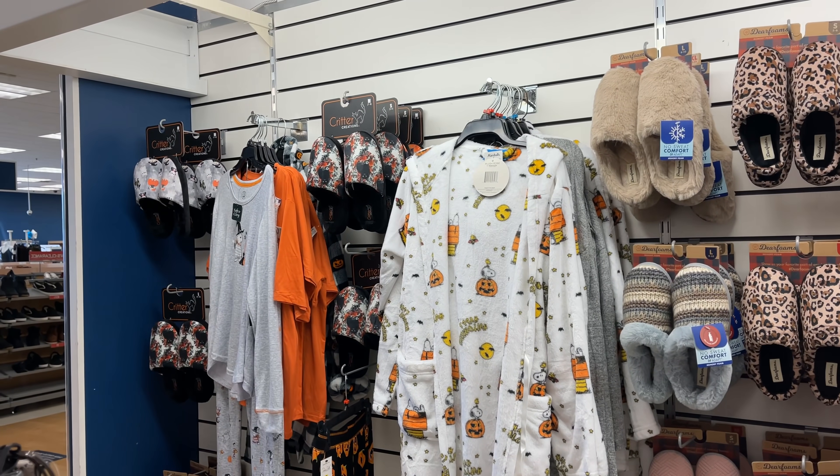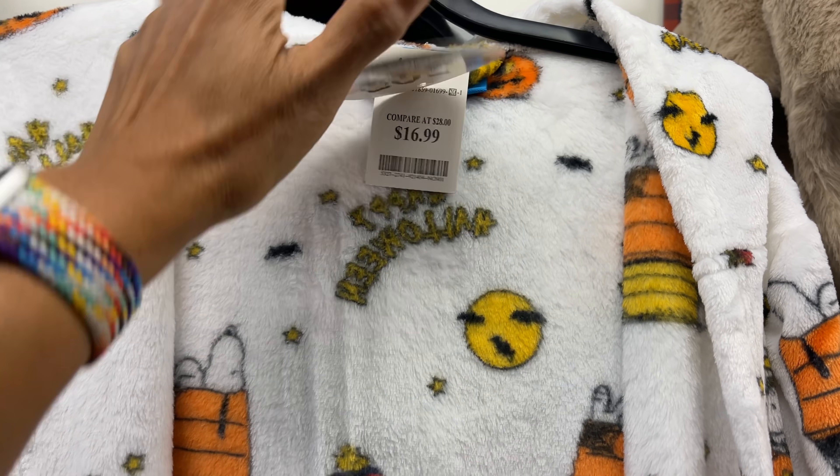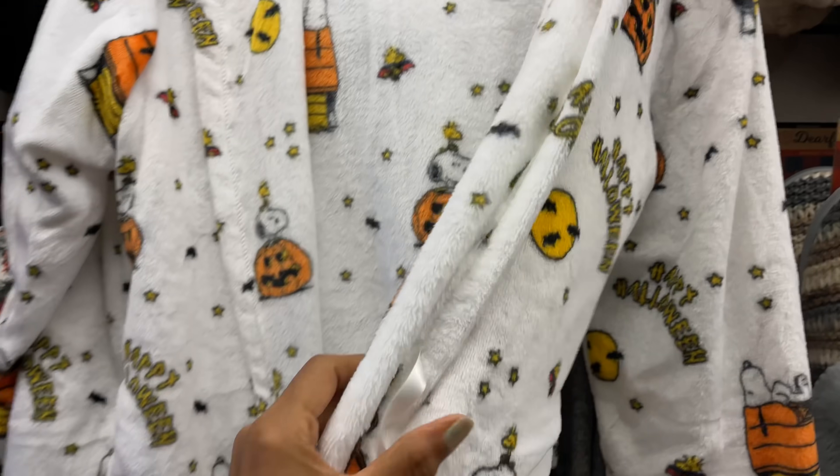Over here they have Halloween robes, pajamas, and bed slippers. The robe is $17. This is Snoopy.